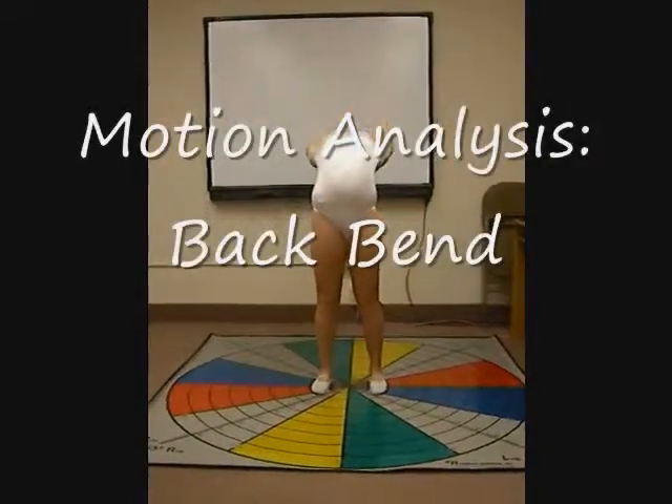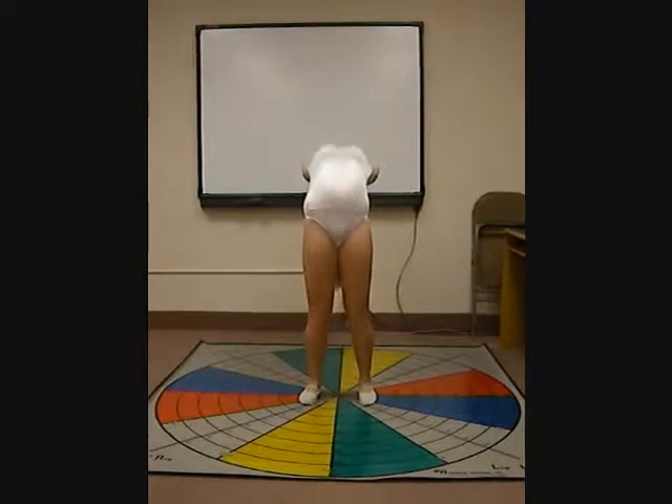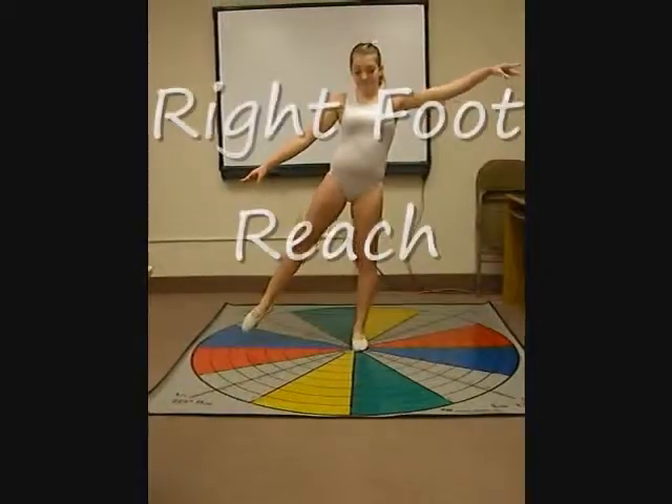This is the motion analysis. Emily has impressive flexibility in her spine, and flexibility appears to be one of her strong points. Her flexibility and great range of motion makes us confident that we can take her from good to great.